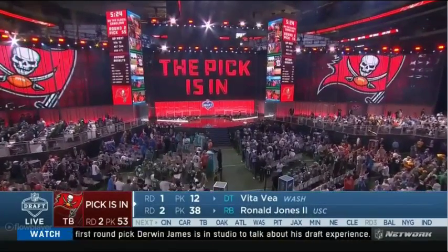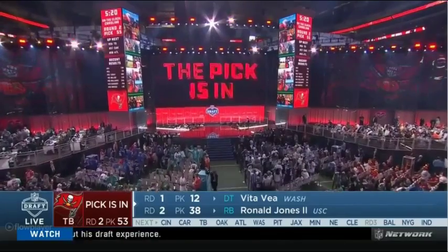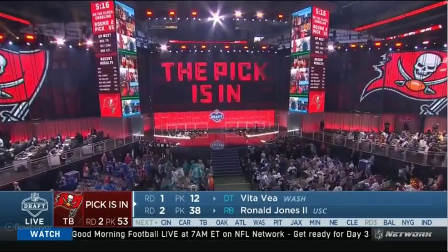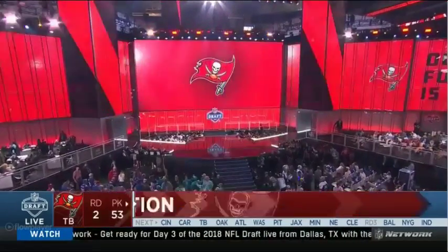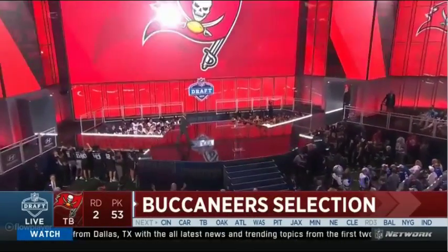Up next, we've got the Tampa Bay Buccaneers, who have two of the next four selections here in the second round, thanks to the Josh Allen deal last night — that move made courtesy of the Buffalo Bills. Let's listen in as we head back inside AT&T Stadium once again with the commissioner.